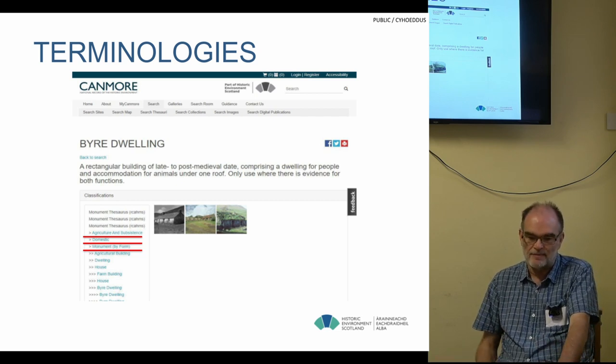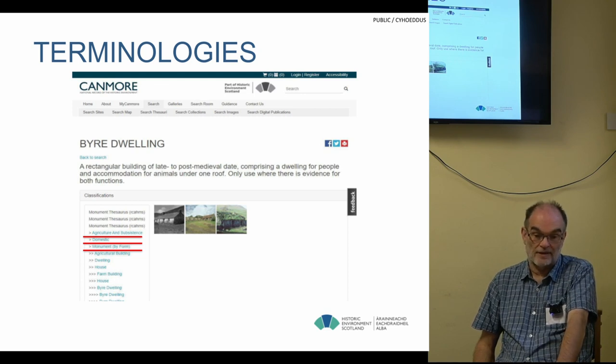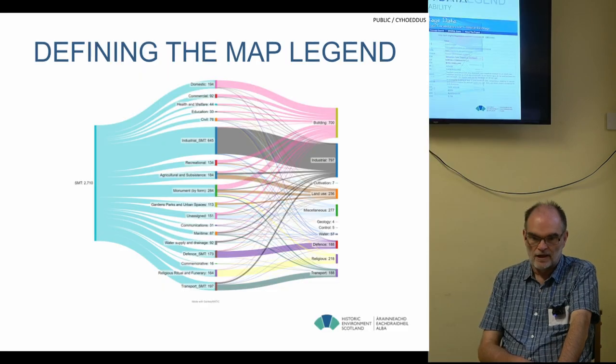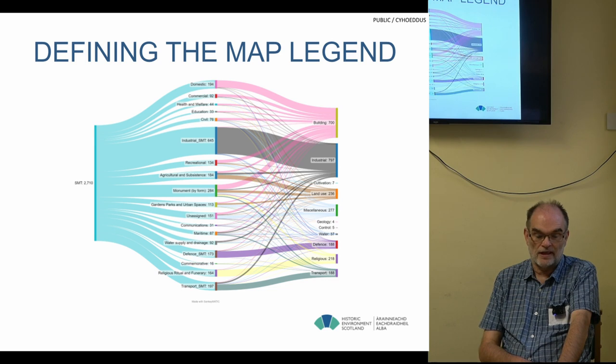Even so, mapping the terms across has been challenging — there's drift over time and different projects have different views of how terms are used. We also want to address interoperability and the FAIR data principles. We have our thesauri from 2012 or 2014, and we worked with the University of South Wales, Historic England, and the Royal Commission of Wales to create linked data versions of our thesauri, published on Heritage Data. But the variety of terms and the polyhierarchical structure makes it quite challenging to apply values consistently within a flat-file GIS format.